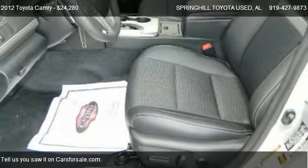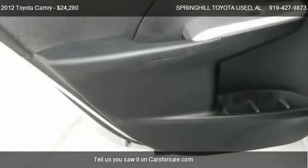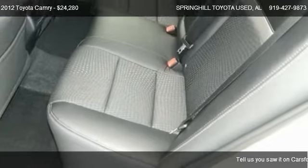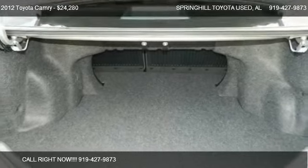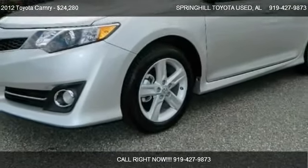Call us at 919-427-9873 or stop by our lot. Find us at 3062 Government Blvd in Mobile, Alabama, on our website, or check us out on carsforsale.com.